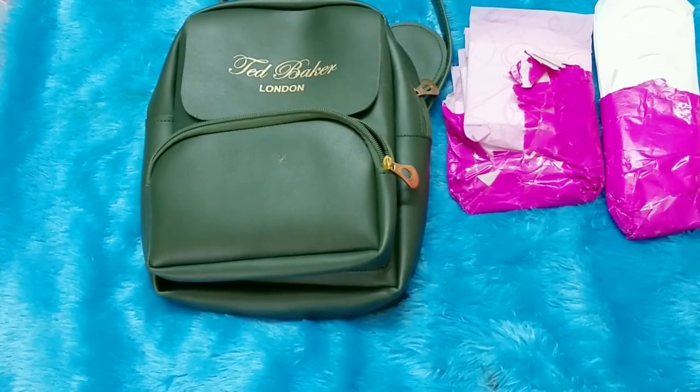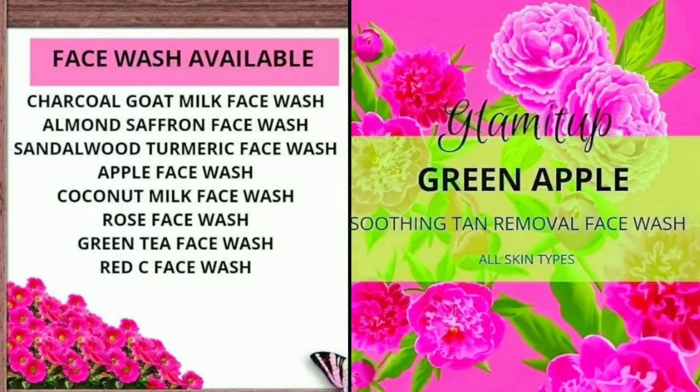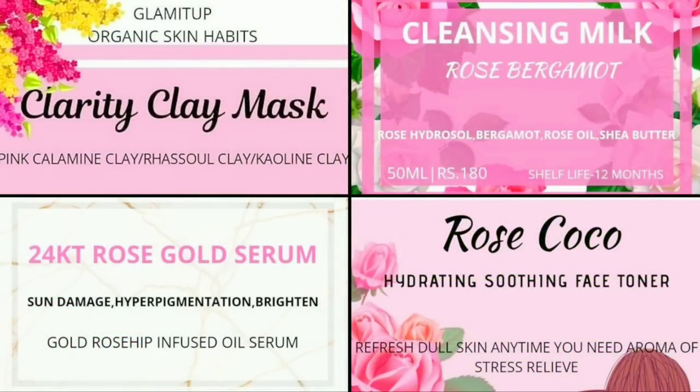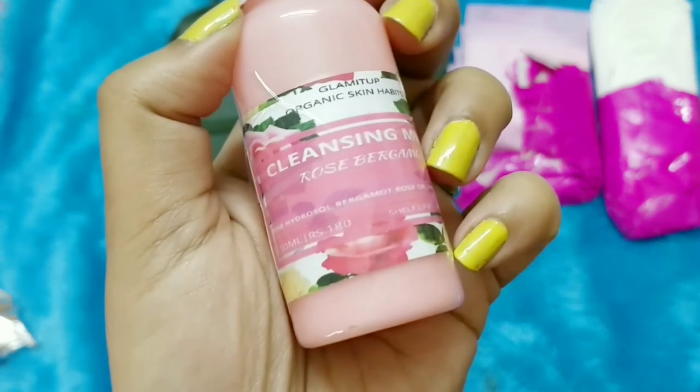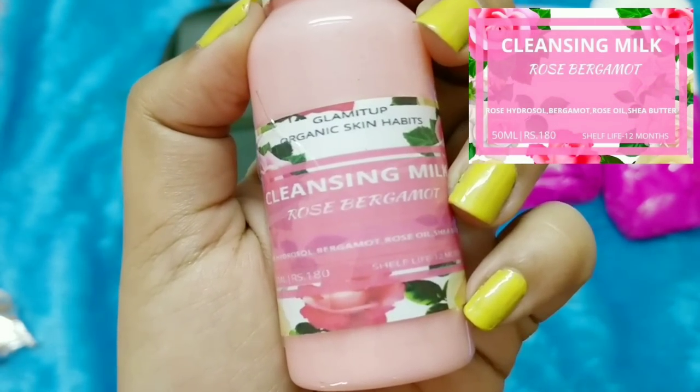Starting with skincare, you have a choice of around five to seven products and you can choose three products depending on your skin type — they'll be especially curated for you. From all of these, I picked three of them. The first one is a cleansing milk.